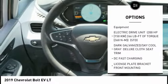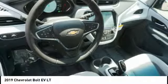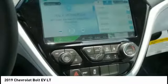Steering wheel audio controls, keyless entry, remote engine start, Bluetooth, power steering.